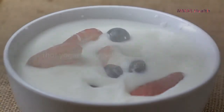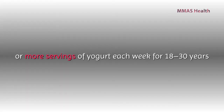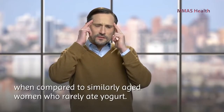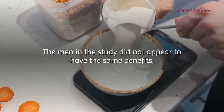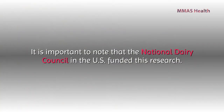Number seven: yogurt. The American Heart Association has reported that yogurt may reduce the risk of high blood pressure in women. Researchers found that middle-aged women who consumed five or more servings of yogurt each week for 18 to 30 years showed a 20 percent reduction in the risk of hypertension compared to similarly aged women who rarely ate yogurt. The men in the study did not appear to have the same benefits, but their yogurt intakes tended to be lower.